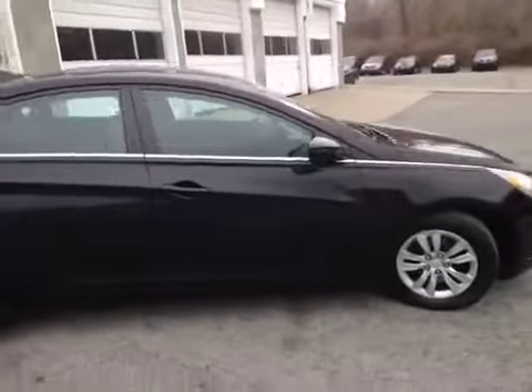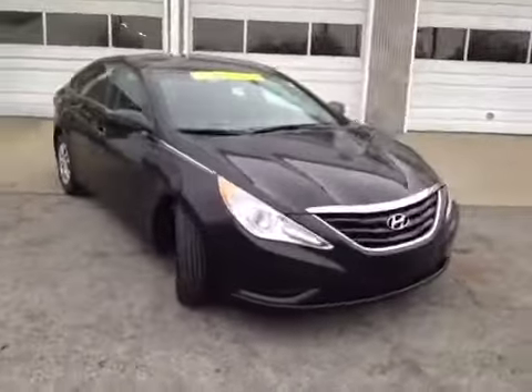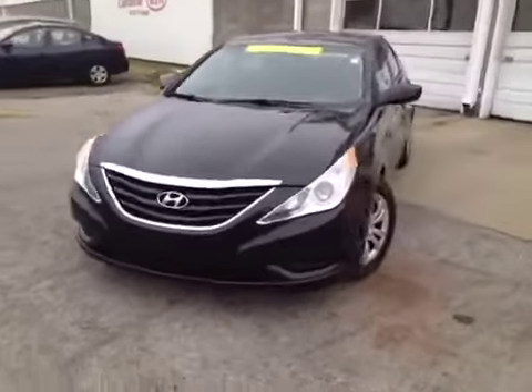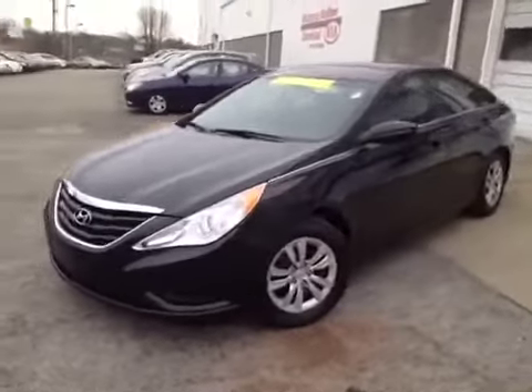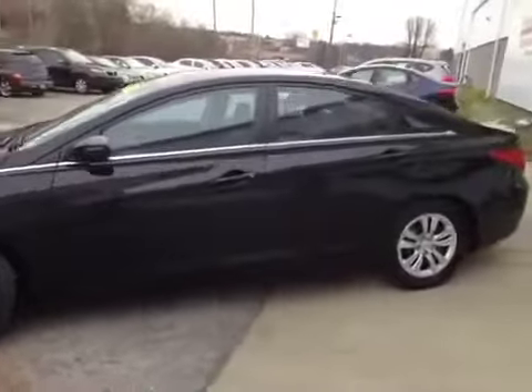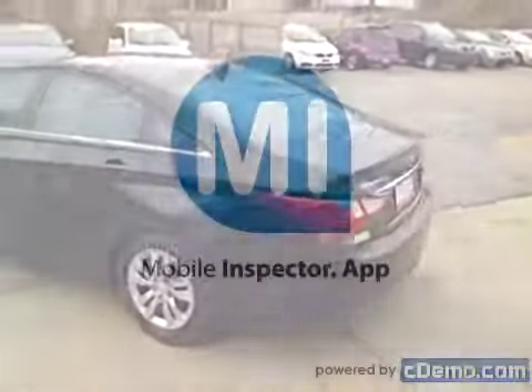For additional information or to check availability of this great Sonata, come on down and see us. We're located in Antioch, Tennessee, just off of Interstate 24, right off of Exit 59. You can also give us a call at 877-808-0030, or visit us on the web anytime at www.carnivalkia.com.